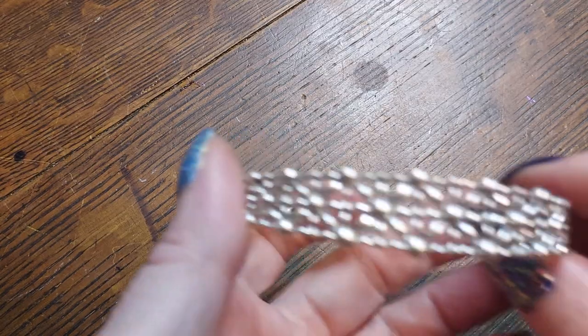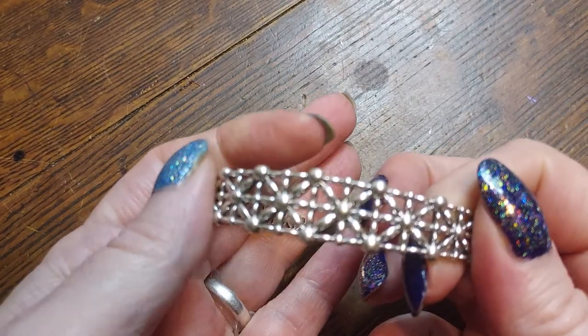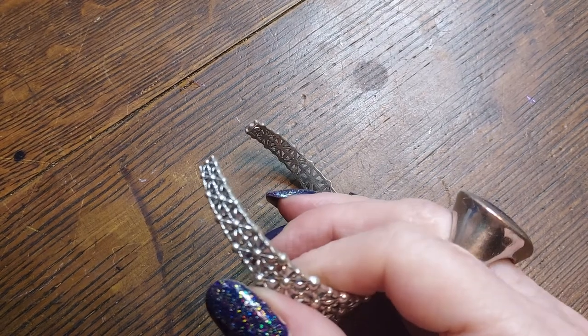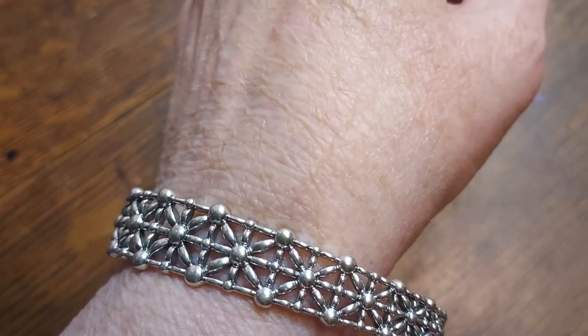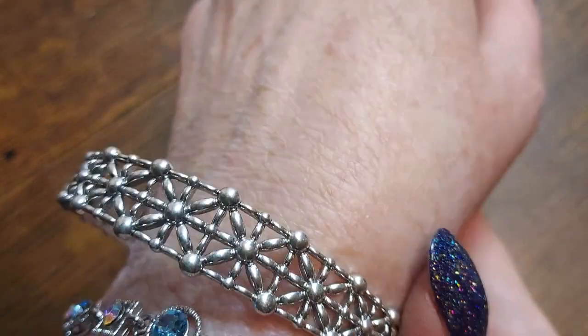Oh, here's a nice one. I don't want to say this is silver, but I couldn't tell you — I don't think so, it's probably plated. Yeah, it's plated and it's copper underneath. It's really cool though — it's like an open work, it almost looks like stitching. That's cool. And it's big — it's big on me, so it's a bigger one.